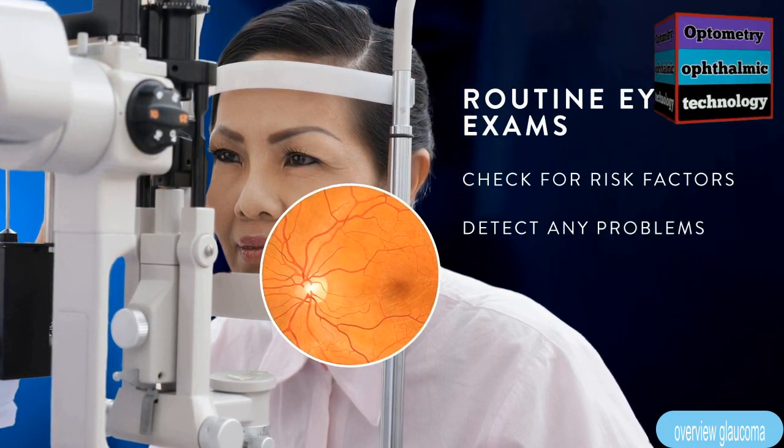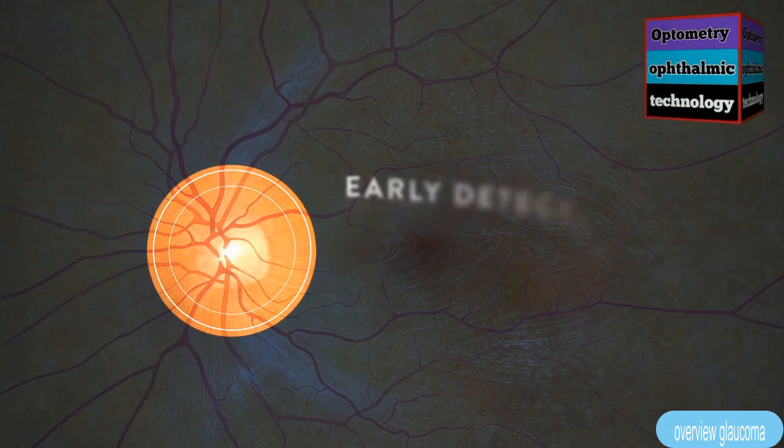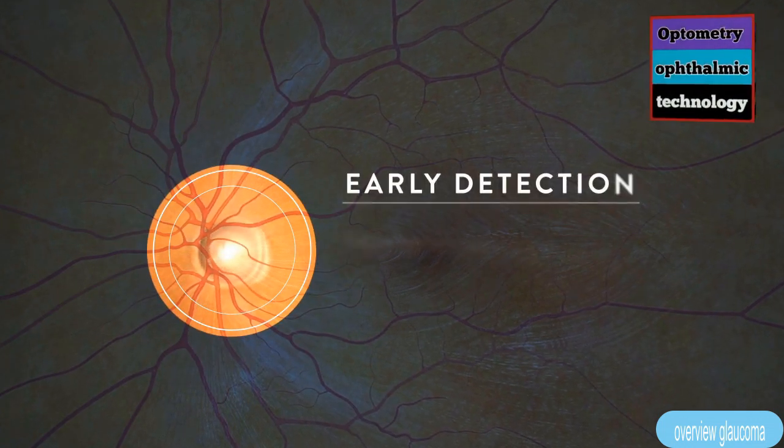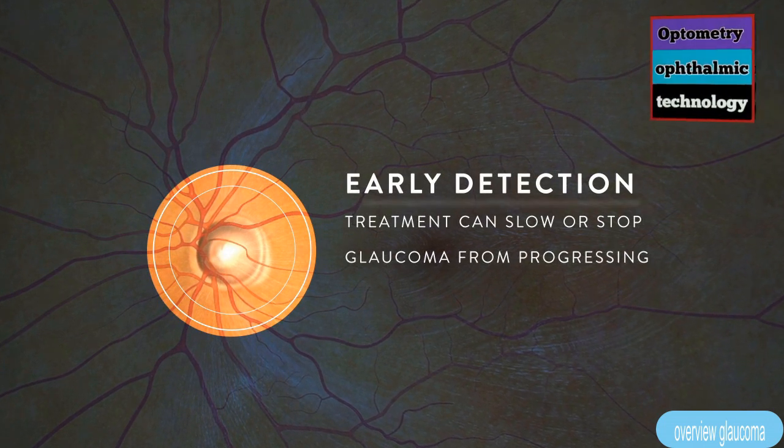With early detection, your eye doctor can find a treatment which can slow and possibly stop glaucoma from progressing.